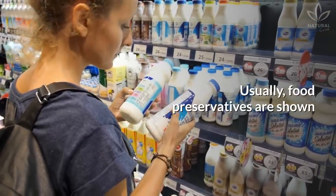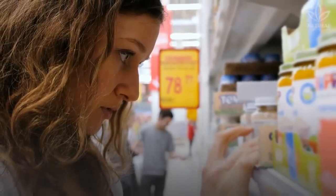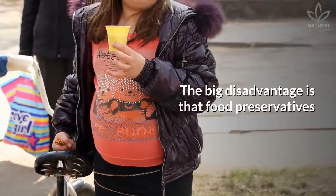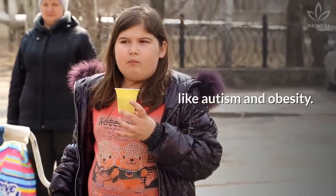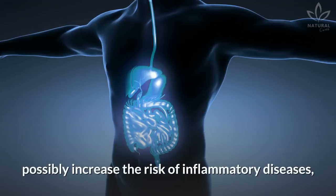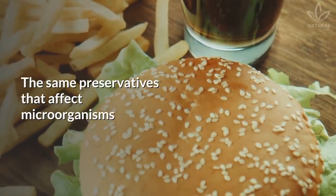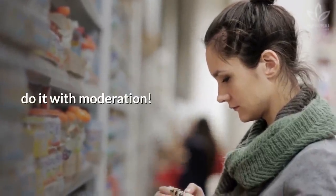Usually food preservatives are shown on the product's package, either by name or by their number code. An advantage of using preservatives is that foods and products can be preserved for a longer time, avoiding contamination. The big disadvantage is that food preservatives may be linked to diseases and disturbances like autism and obesity. Some studies have concluded that artificial preservatives used in many processed foods possibly increase the risk of inflammatory diseases, metabolic disturbances, and obesity. The same preservatives that affect microorganisms can also affect human health. If you are going to consume them, do it with moderation.